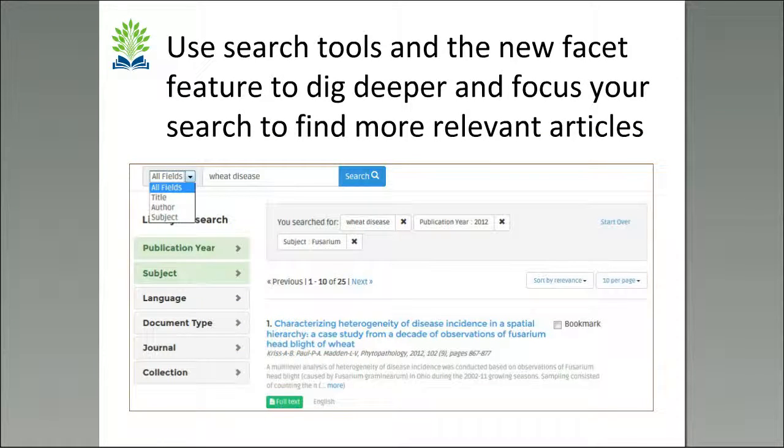Once you've done the search, you get a results page. As you can see, there are a total of 25 results for this search — wheat disease. On the left-hand side, you will see a number of boxes that we call facets, which you can use to refine and narrow your search.